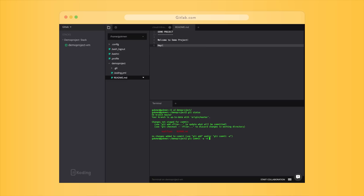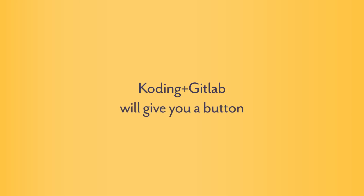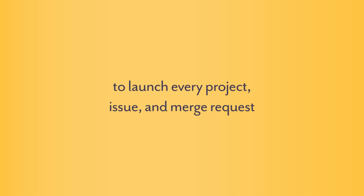And that should not be only accessible through issues, but also if you want to improve a merge request or a pull request, that should work the same. GitLab plus Coder gives you a button on every issue and every merge request that will launch a complete IDE so you can start working.